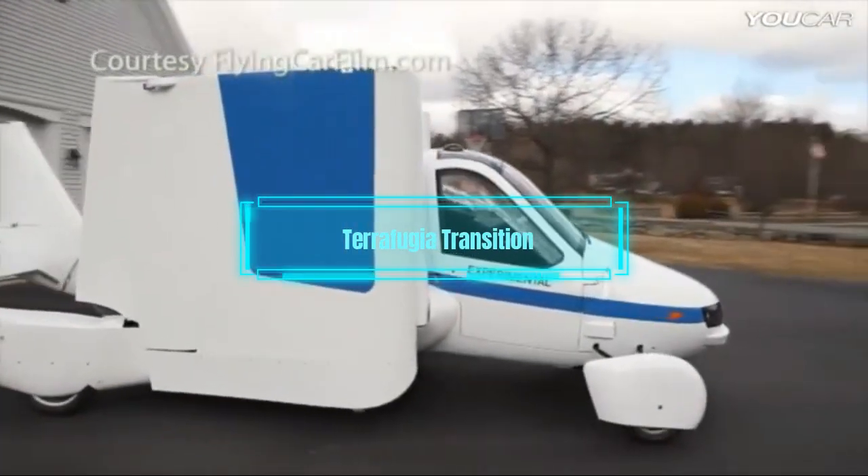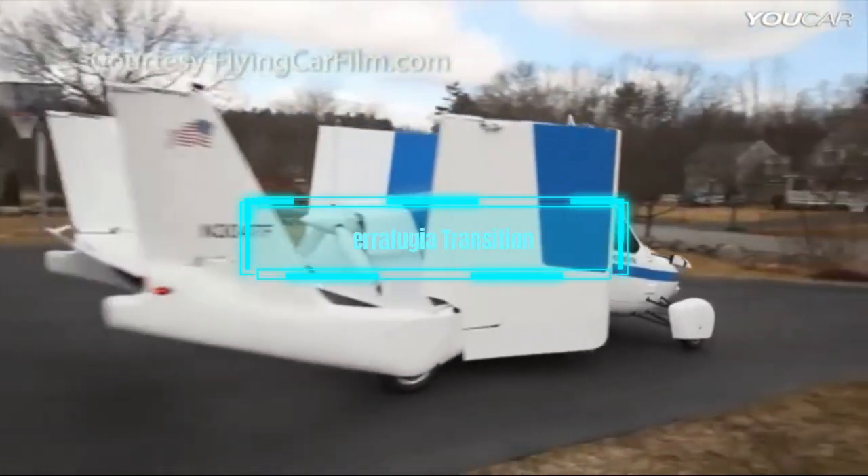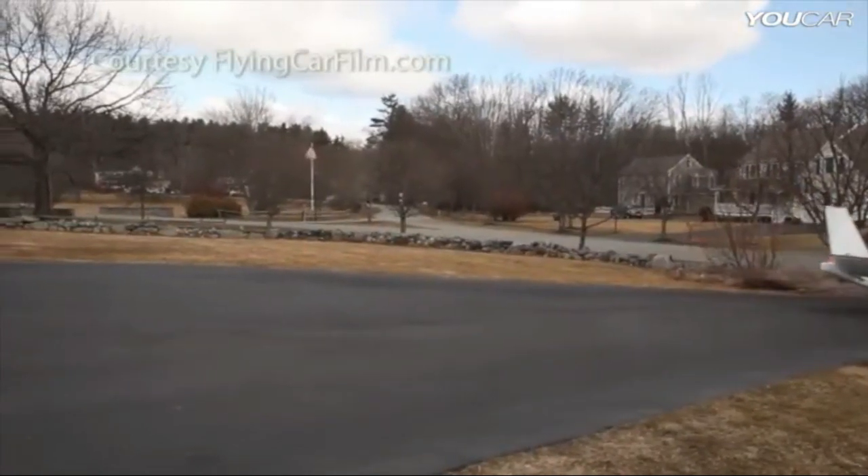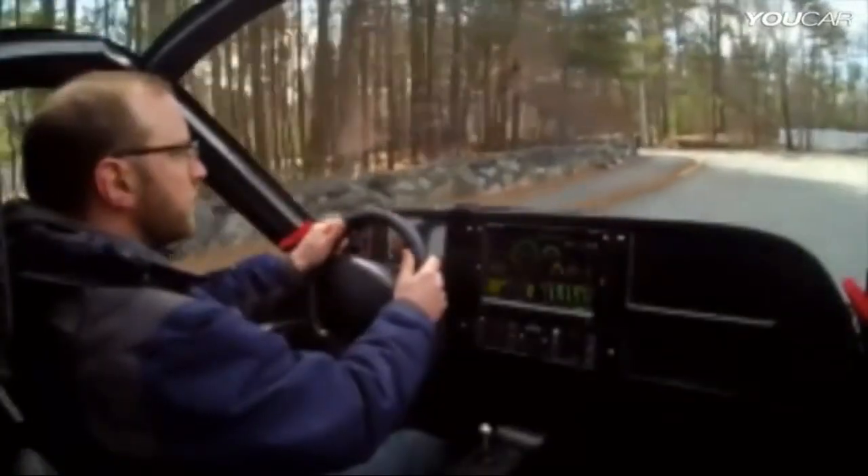The first flying car on our list is the TeraFugia Transition. This car has foldable wings that allow it to switch from driving mode to flying mode in less than a minute.